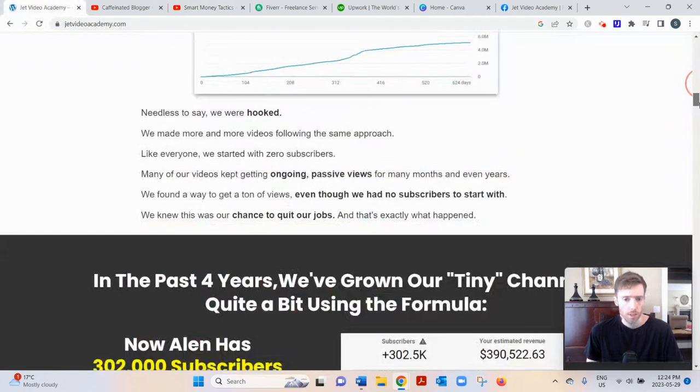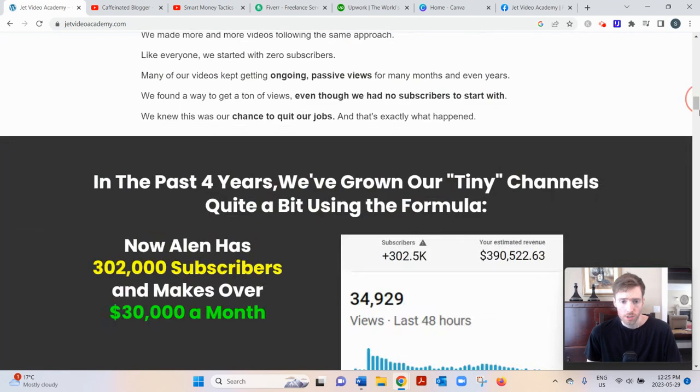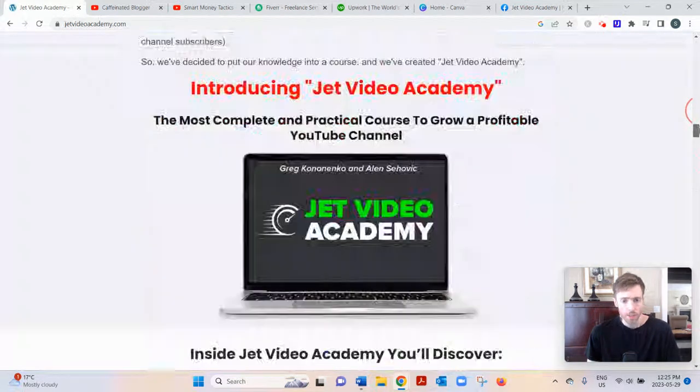If you scroll down the sales page, they talk about creating evergreen content — meaning you upload a video today and people can search for your keywords and find your videos months or even years from now. You might get fewer views over time, but you're still getting some views for work you did once. That's leverage: do the work once and it continues to bear fruit for years.